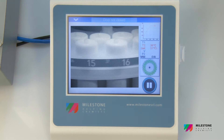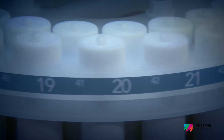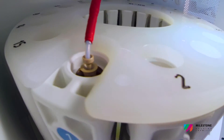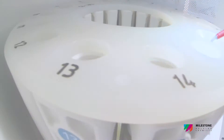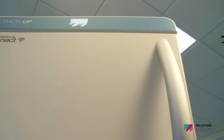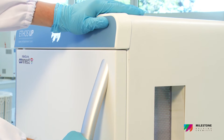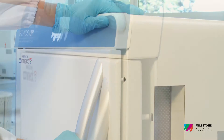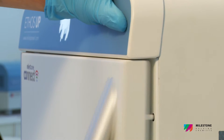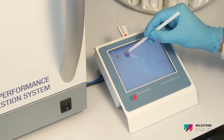The Ethos UP SafeView is a high-definition digital camera interfaced with the instrument terminal, allowing the chemist to monitor the course of the digestion while fully protected by the all-stainless-steel door. The Ethos UP features a full stainless steel door with an innovative opening and self-resealing mechanism — in case of sudden over-pressurization of the cavity, the door slightly opens for rapid and safe release of the overpressure.